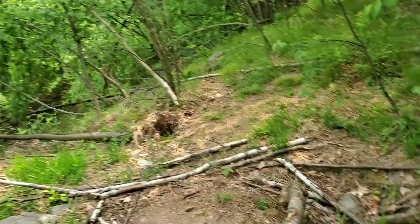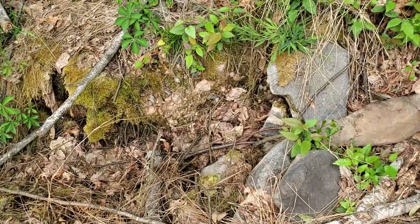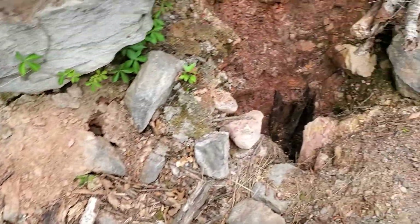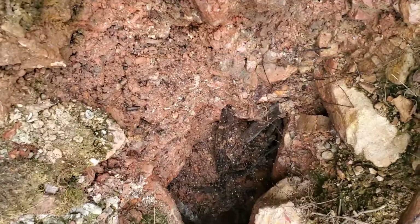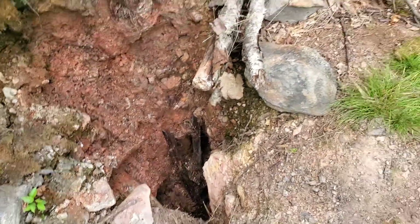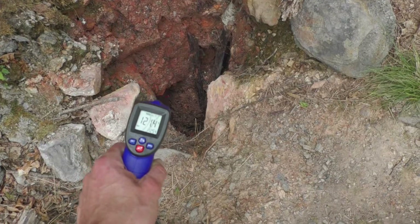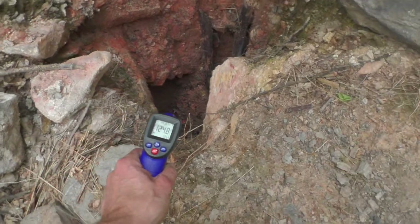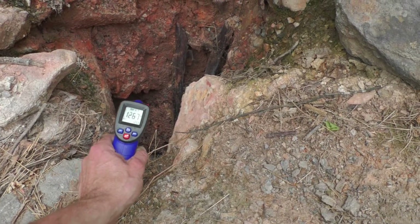Made it to the top. There's a giant crack — the hole goes way down in there. I can feel the heat coming out from that. Nice little fissure. Reading 119.